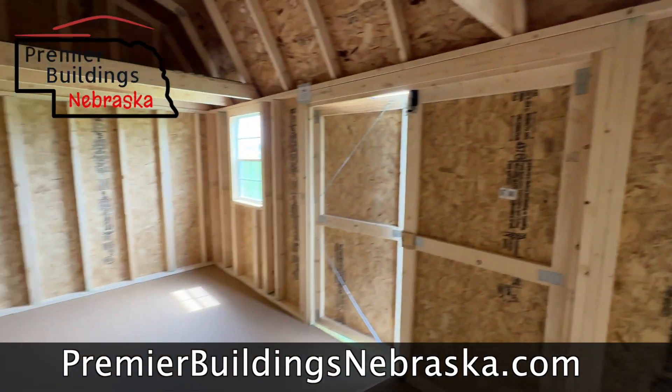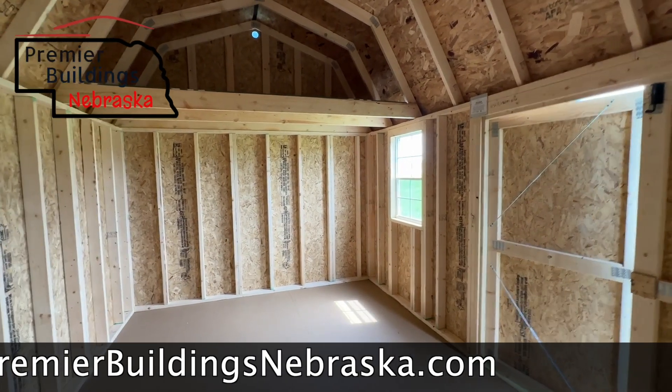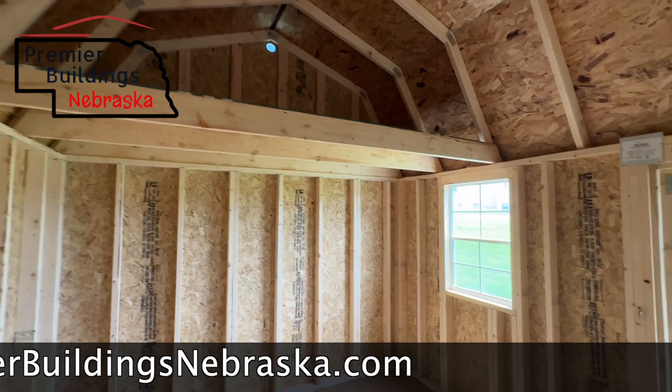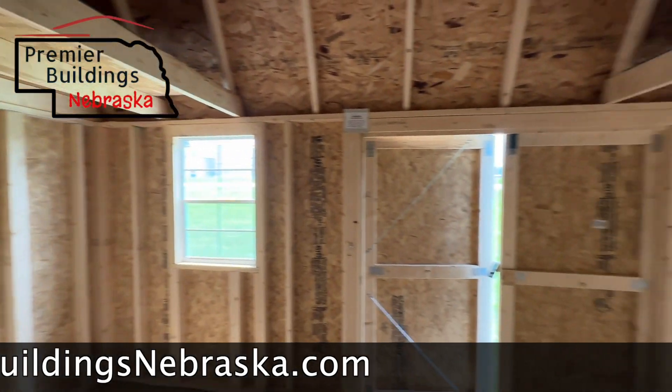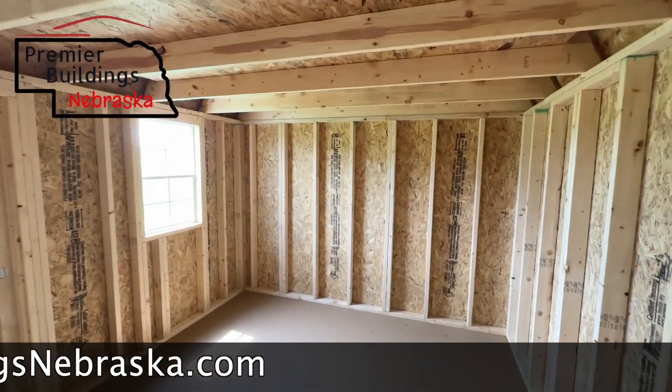Also, if this isn't the color for you, or you need a bigger or smaller one, you can go online and custom design a building on our website with our design tool. You can choose the colors, the size, the style, where you want your doors, what kind of doors you want — all that fun stuff.